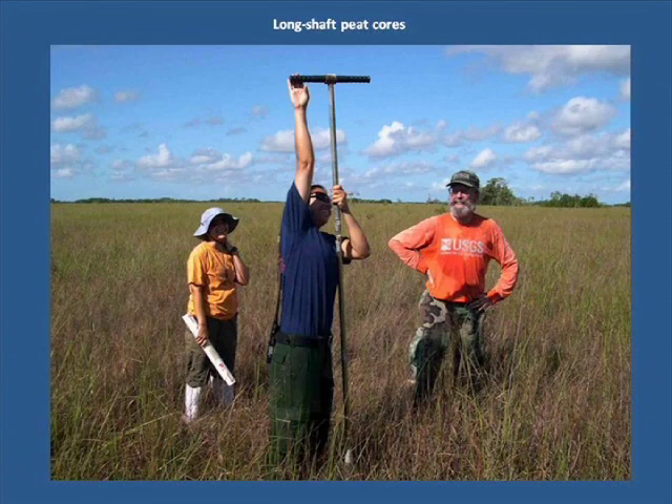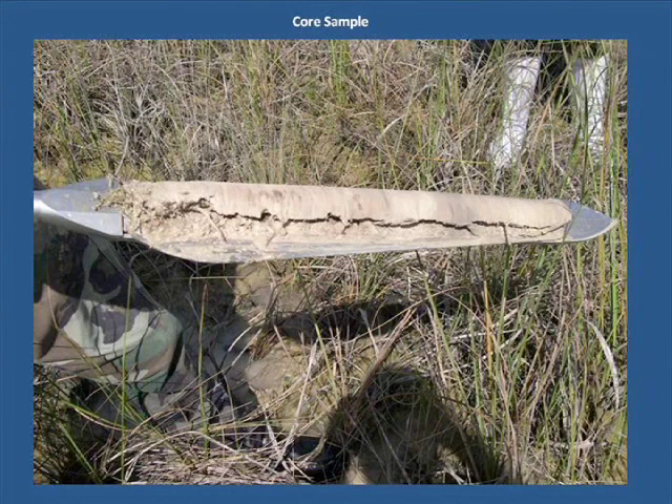Maya, who works for the National Park Service Fire Cache Group, attempts to take a core as Karen and Tom look on. The fire management division of the park controls wildfires as well as planning and implementing prescribed burns. She's just not quite tall enough, though. This shallow core helps determine why this area is not prone to burn. Here, calcitic mud known as marl lays atop very shallow limestone bedrock.